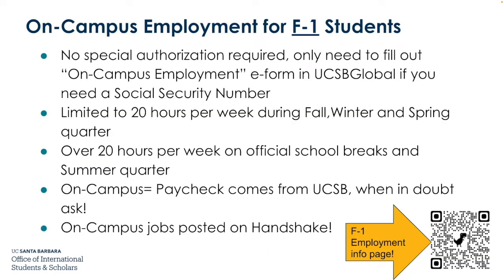On-campus employment for F-1 students requires no special authorization. You only need to fill out the on-campus employment e-form in UCSB Global if you need a social security number. This is limited to 20 hours per week during the fall, winter, and spring quarters. You can work more than 20 hours per week during official school breaks and summer quarter. On-campus employment means your paycheck comes from UCSB. On-campus jobs are posted on Handshake, an employment website through Career Services. Scan the QR code for the F-1 employment information page.